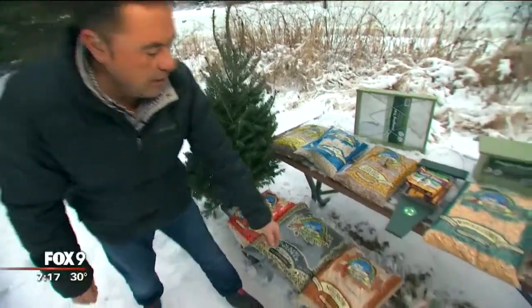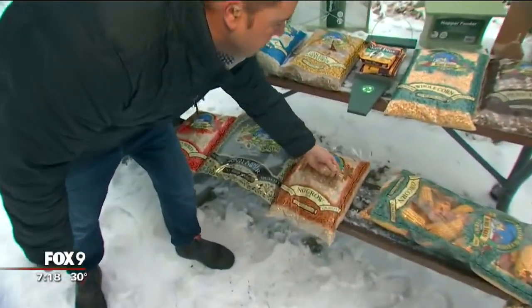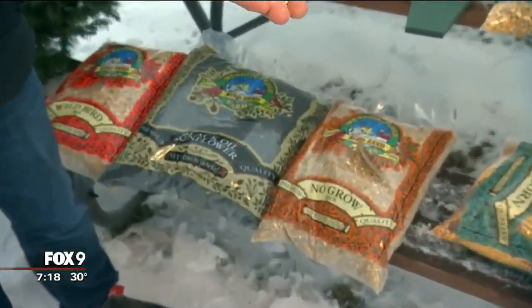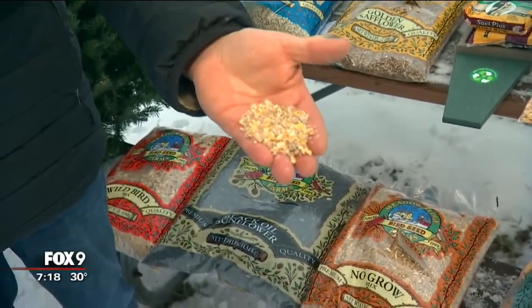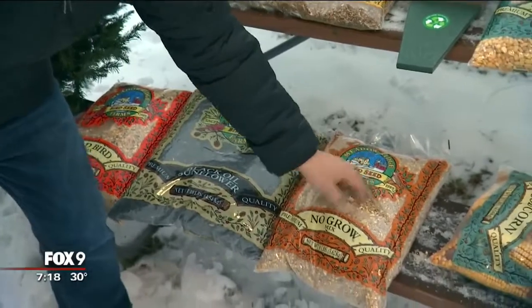If you're a gardener and you don't like all the seeds growing in the spring, a no-grow mix — which is just crushed safflower and crushed corn — is a great mix to choose.